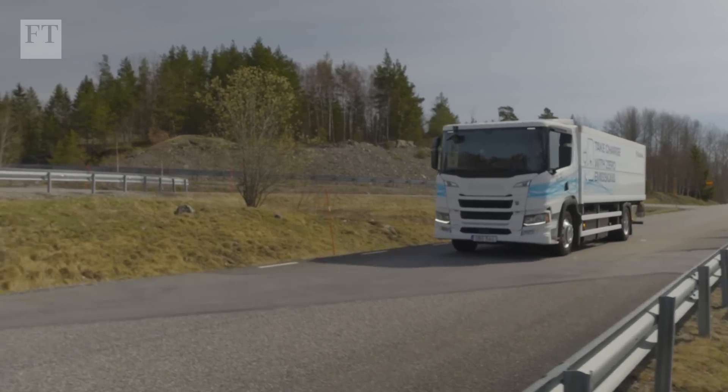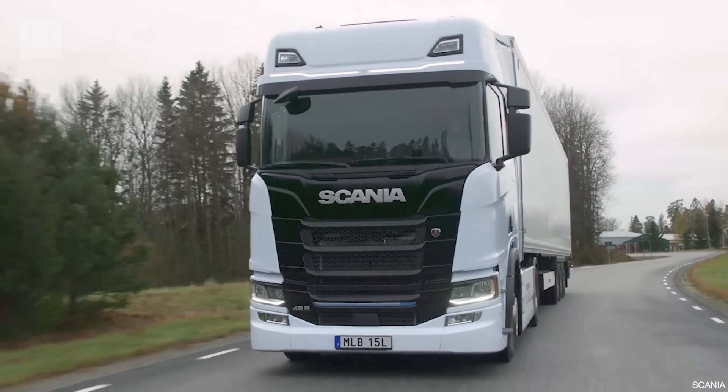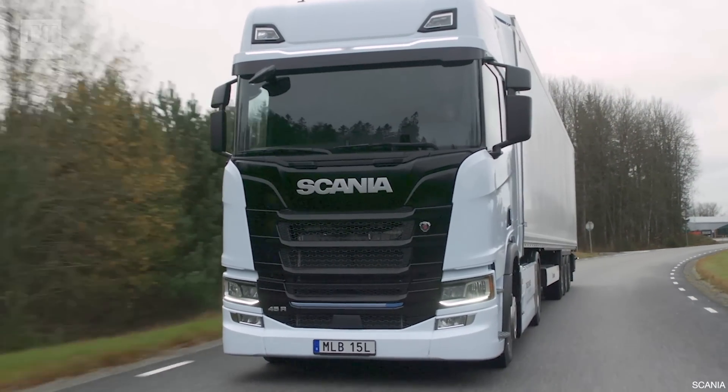Fundamentally, the industry is working on the technology — they know they quite simply have to get there to be allowed to sell the vehicles in the future. But the relatively few electric models being built are heavier and around three times more expensive than standard diesel drives.